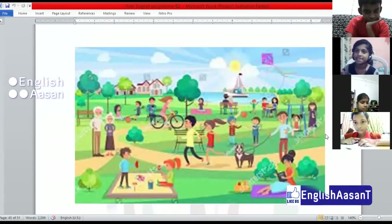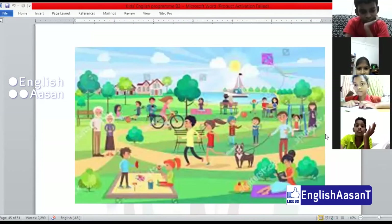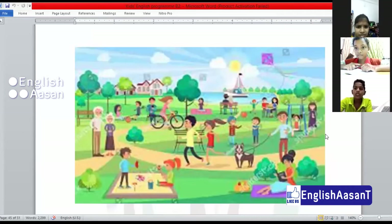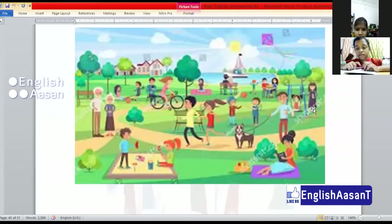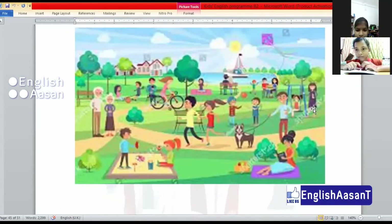A girl is riding a bicycle. Very good. A boy is flying a kite. A beautiful kite is flying.